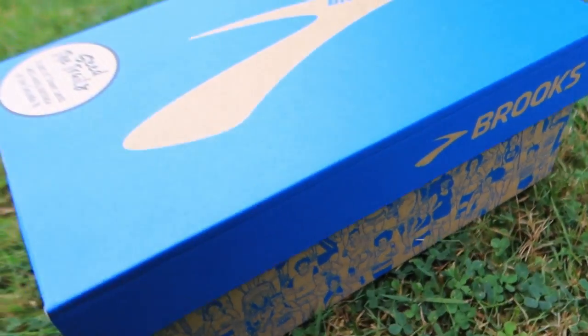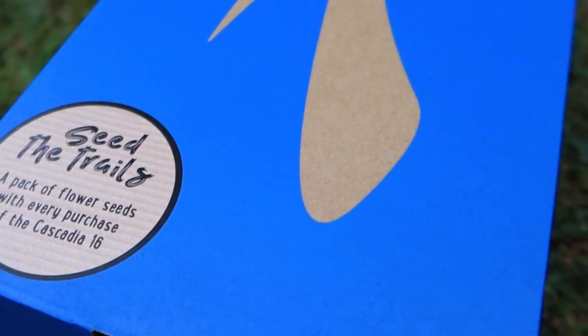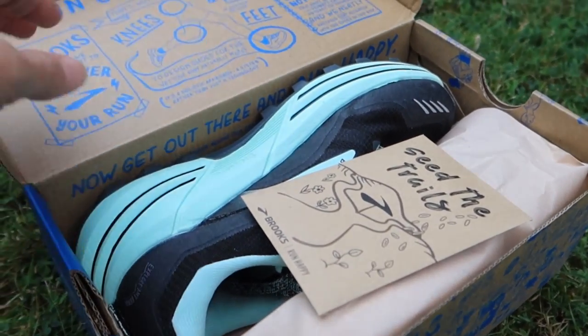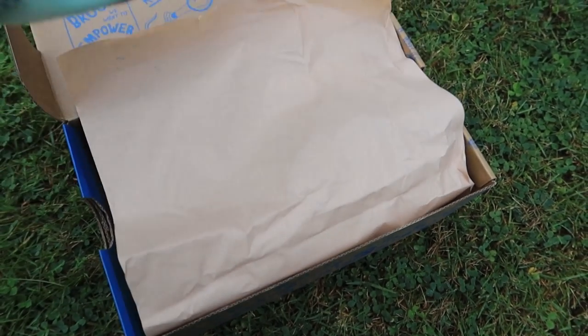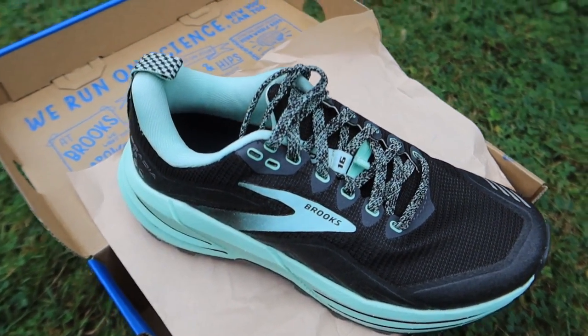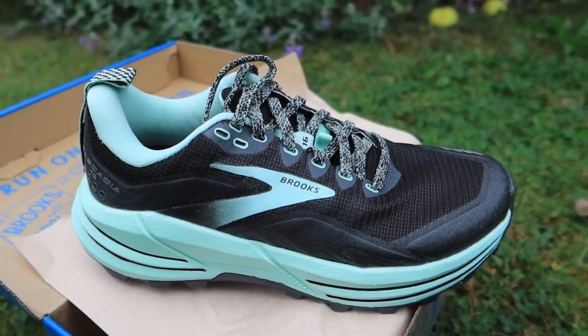They are a trail running shoe provided with seeds to scatter along the trails, which I think is a nice touch. They are available as men's or women's, currently at 120 pounds. The women's sizes go from a UK 3 to a UK 10, and the men's go from a UK 6 to a 14. They have an 8 millimeter drop and weigh between 269 grams and 300 grams.